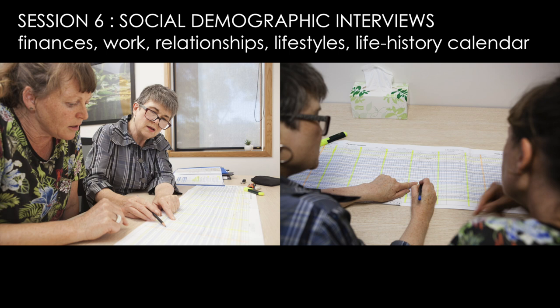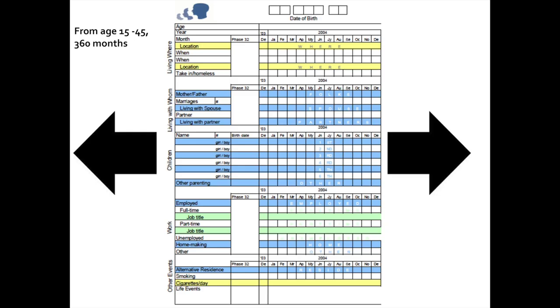The afternoon begins with social demographic interviews, which cover finances, work, relationships, and lifestyles, and revolve around a life history calendar. Over the years, we've gathered a complete month-to-month record of each study member's life.